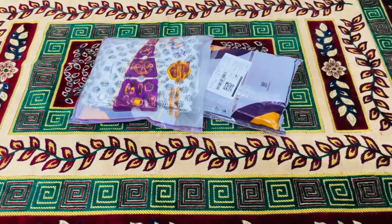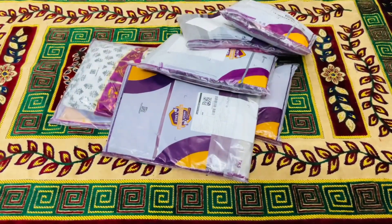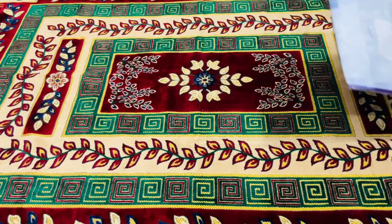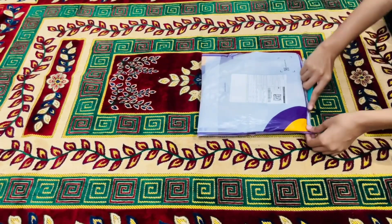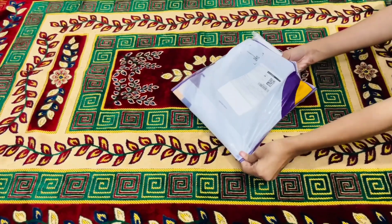Hello everyone, welcome back to my YouTube channel. This time I ordered some outfits from Meesho, all under 700 rupees. So let's get started! Let's start with my favorite one — this is just for 600 rupees.